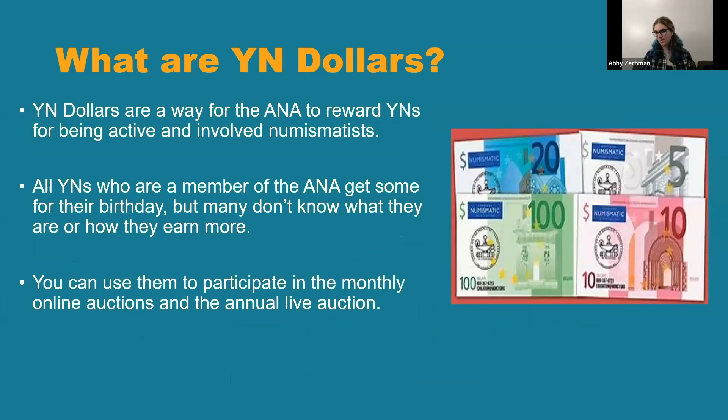So first of all, what are YN dollars? They're a way that the ANA rewards YNs for being active and involved members of the numismatic community. You earn them for different things like writing articles, attending shows, or giving presentations. You can use them for monthly online auctions that the ANA does for YNs, or for an annual live auction. All YNs who are a member of the ANA get some for their birthday — I think you get like 20 or 25 — but a lot of YNs don't really know what they are or that there are ways to earn more.